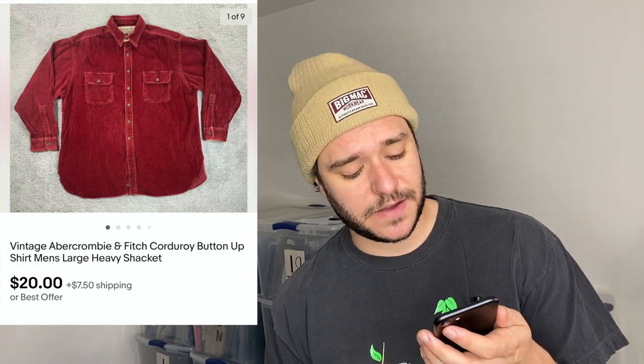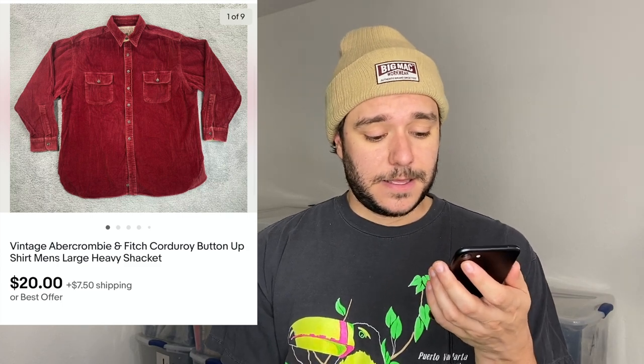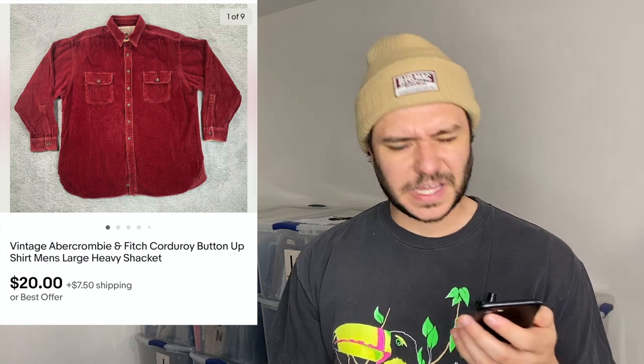Here's a good Abercrombie flip — $20 plus $7.50 shipping for a corduroy button-up shirt. I just love selling Abercrombie. I probably paid $7.99 at Goodwill — still worth it.